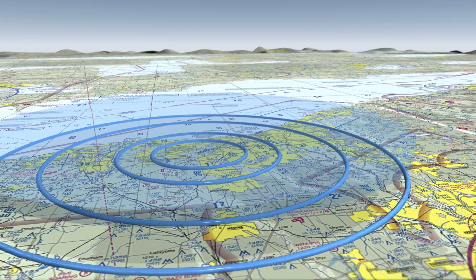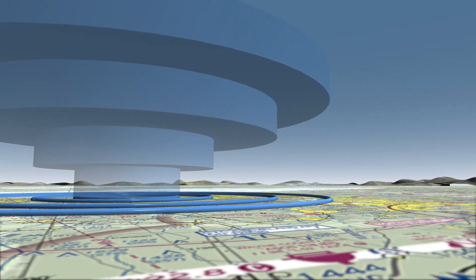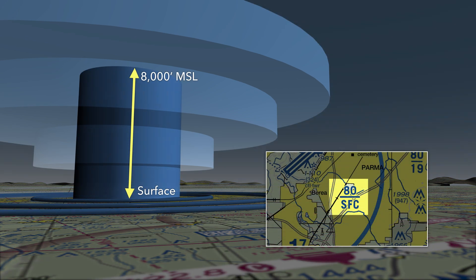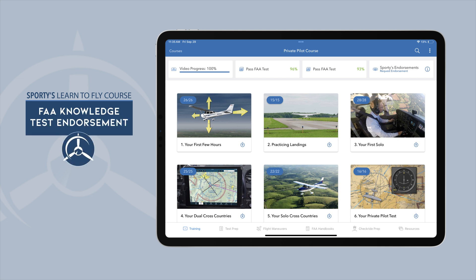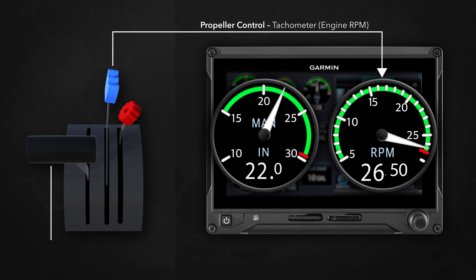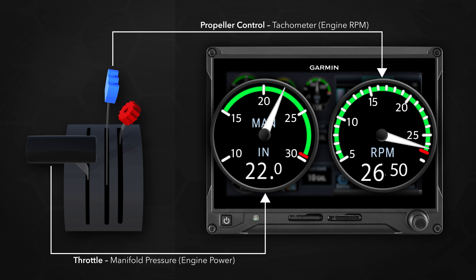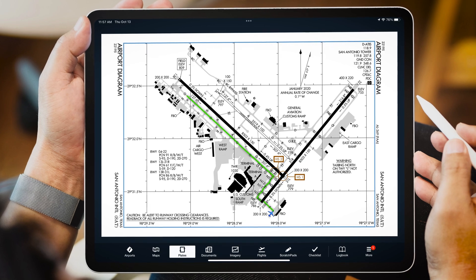The 2025 edition of Sporty's pilot training courses is loaded with new features, but a few important things haven't changed. We still offer an instant written test endorsement, so once you've passed two practice tests, we'll give you the flight instructor sign-off for the FAA exam. And most importantly, we include free lifetime updates, so you'll get the latest features and content without paying a subscription.